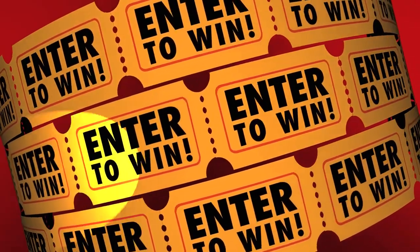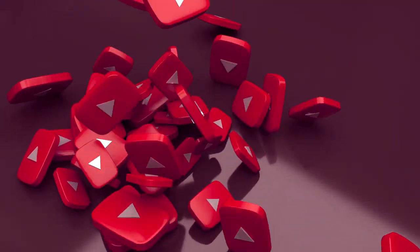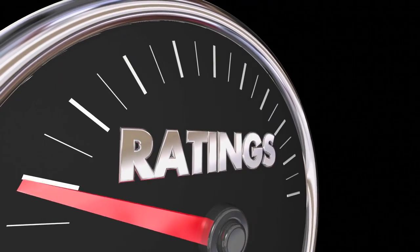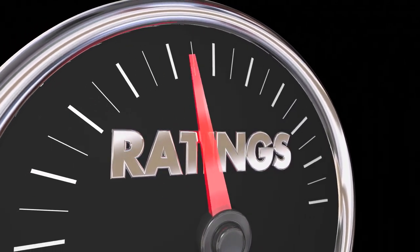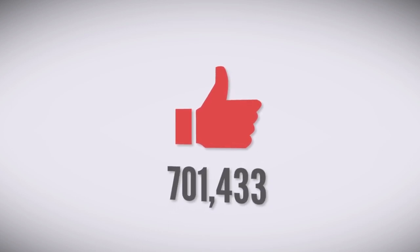Also, if you want a chance to win one of the tablets in the video, just subscribe, don't forget to hit the notification bell, and leave a comment with the hidden word in the video. We will pick a winner and notify them when we reach 5,000 likes.